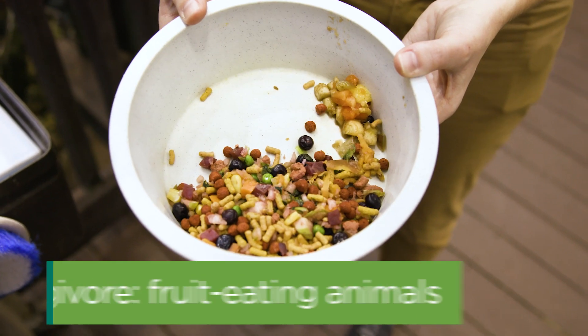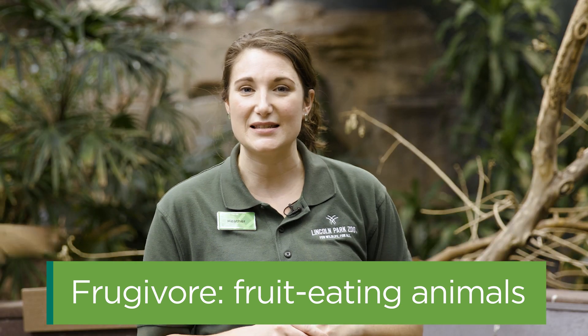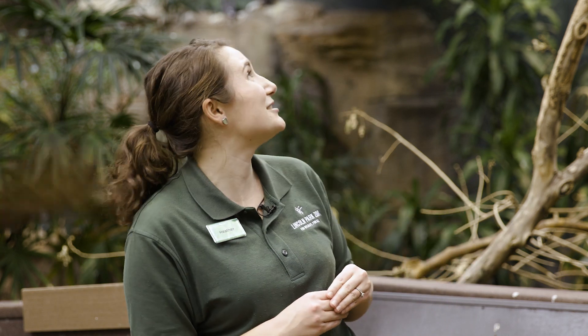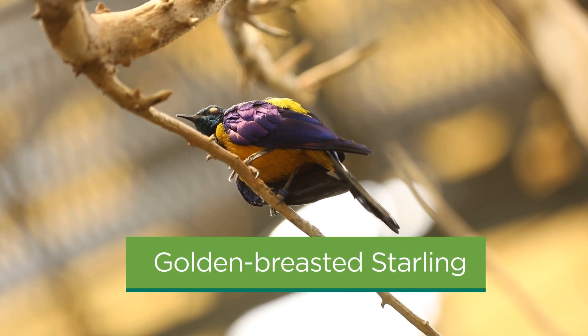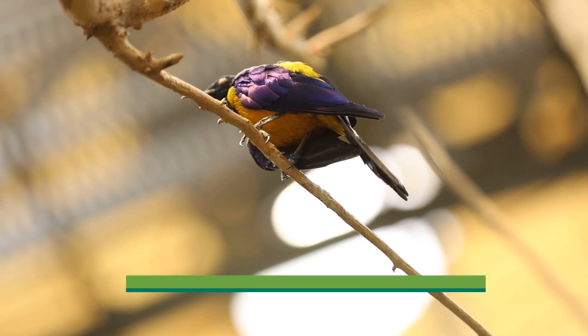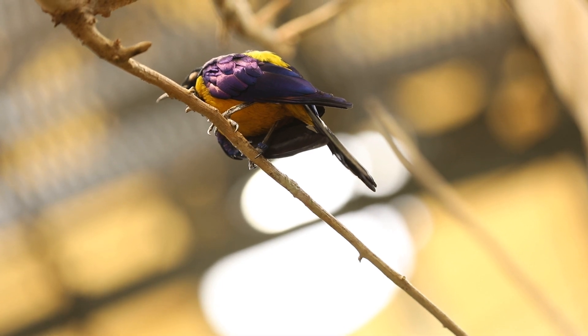The fruit eaters in our free flight habitat often perch up high in the trees and are brilliantly colored. Right above me on top of the tree is a golden-breasted starling. The blues, greens, and yellows covering their body are brilliantly beautiful — almost like the colors of their fruit diet. These birds usually have wide, short bills that they use to crush berries and other parts of their diet.